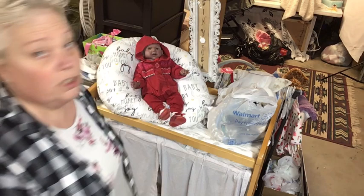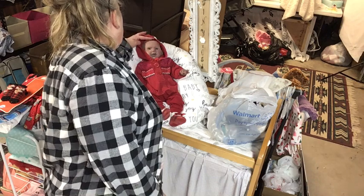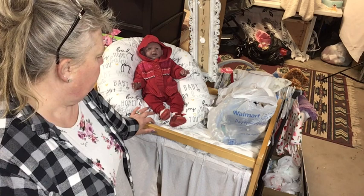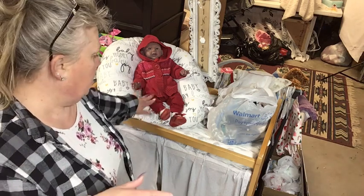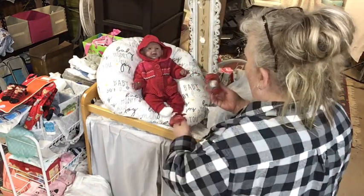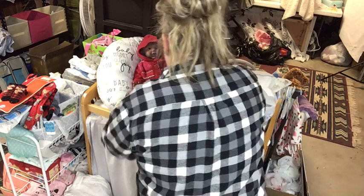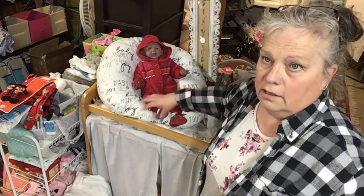She looks dark complexioned and it looks like she had a little bit of hair at one time. Anyways, we have her here with us and she wears zero to three months size if they're on the bigger side, but she does wear three to six months size clothes. Her feet are a size one depending on how big the shoe is, because she's got fat feet — the tops of her feet are fat.